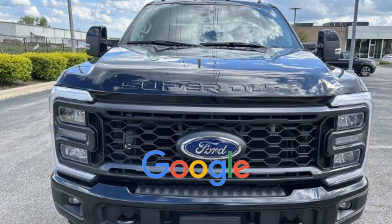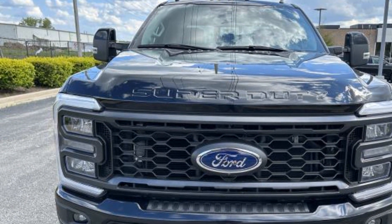This is a top rated dealer. Get pre-approved now and make this your next vehicle.